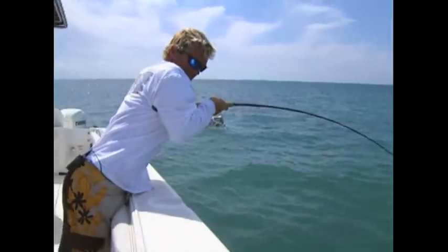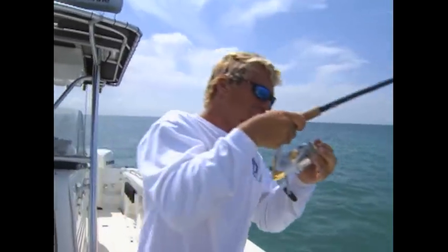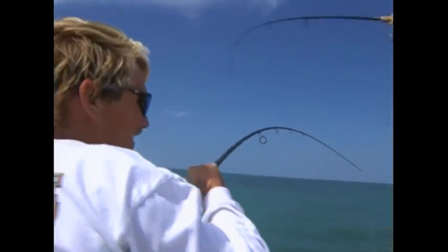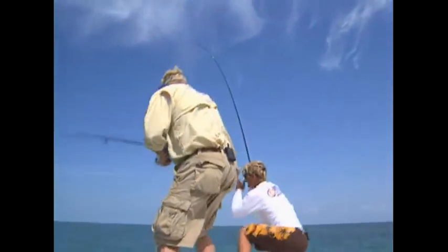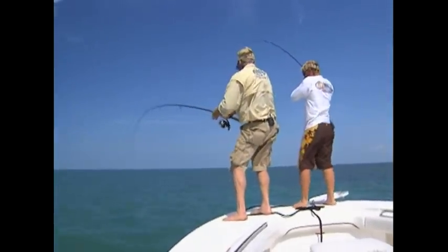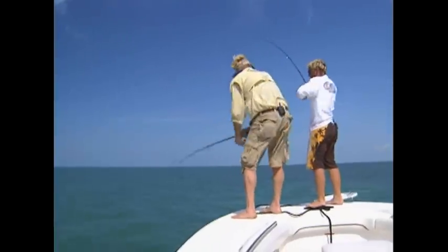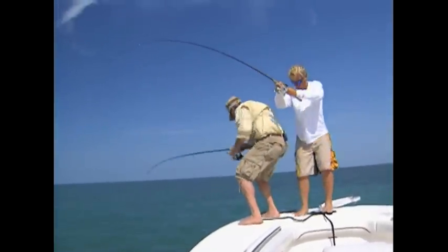Oh, you got him! That's how you want to hit him, huh? You don't want to straighten them hooks out. That's a big cobia. Doing the cobia two-step shuffle up here. That's a nice cobia — yeah, that's a big cobia. That's a 30-pounder. Now the size limit on cobia: it's 33 inches and you can only keep one per person or up to six per boat. Whichever's less, the rest go over.